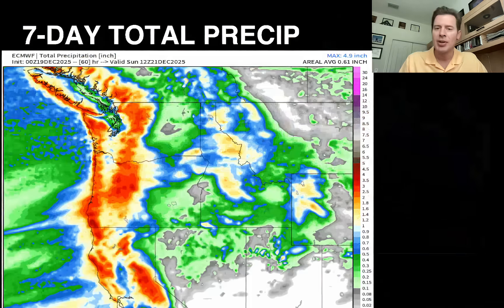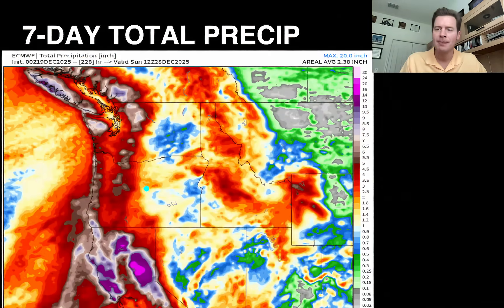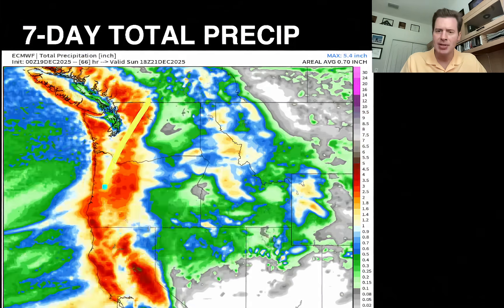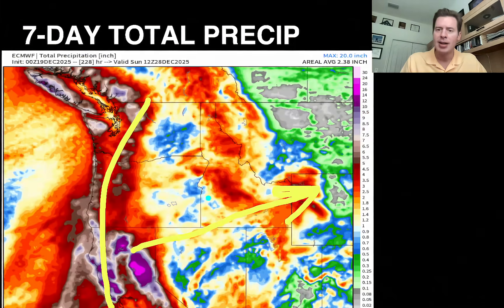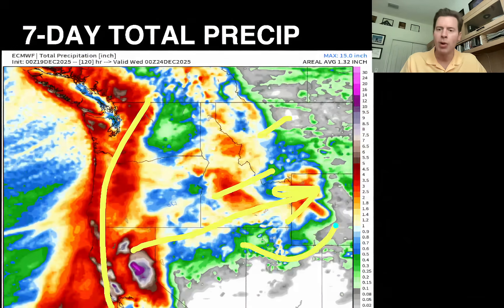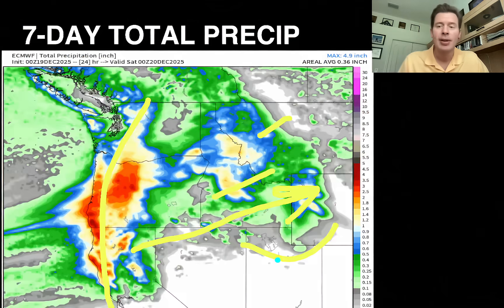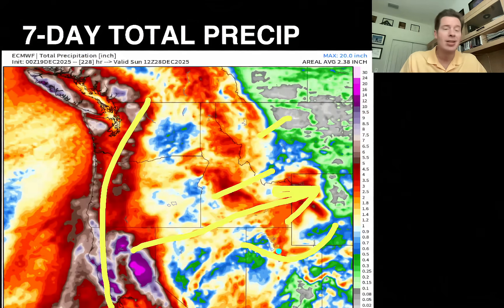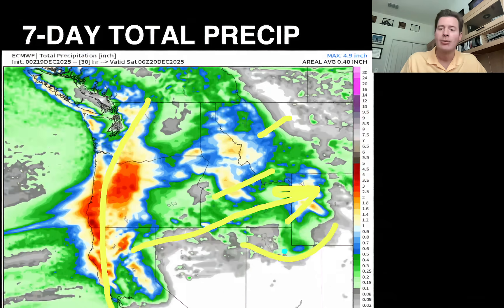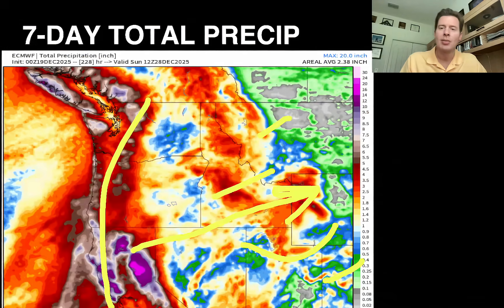Let's look at seven-day total precip, taking us essentially through Christmas. The heaviest precip is up and down the west coast, with a trajectory into the Tetons, Idaho, Montana, at times brushing the Wasatch. There could be at least an inch with the strong wind and orographics, though it's just not going to be all that cold for the Wasatch. And there's a bit of that making it into the central and northern mountains of Colorado.